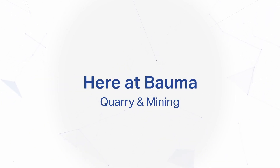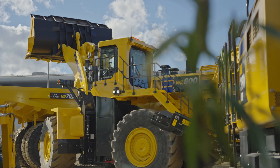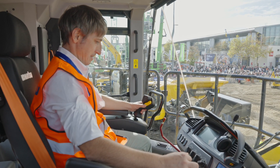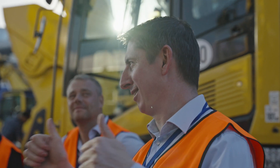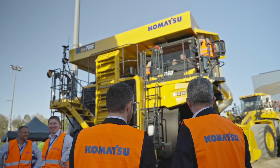Here at BOMA, we introduce an important part of our range of machines to you. We get a chance of seeing them, touching them, or even taking place in them. But no matter how proud we are of our technology, maybe the human contact is even more important. It's an excellent opportunity to meet each other and find out how we can meet your needs.